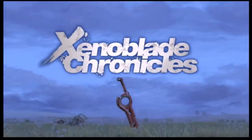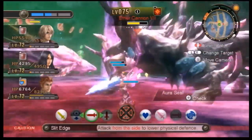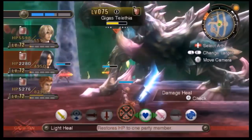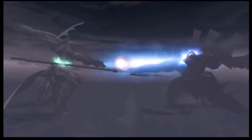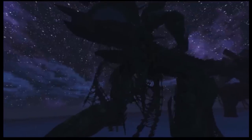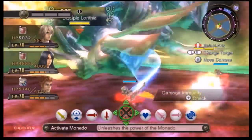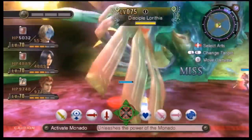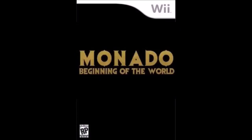Xenoblade Chronicles has a storyline with one of the strongest first acts that I've ever experienced in an RPG. A game noted for breathing new life into JRPGs, the narrative of Xenoblade Chronicles takes place upon the corpses of two colossal titans, locked in an eternal conflict while standing in the midst of an expansive ocean. The inhabitants living on the surface of these gigantic monoliths continue this ancient struggle by engaging in perpetual warfare with one another.